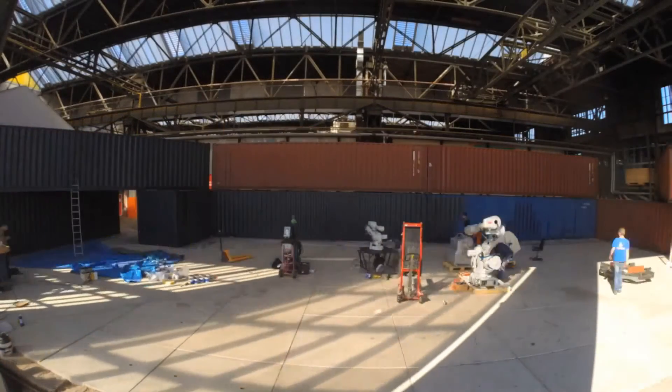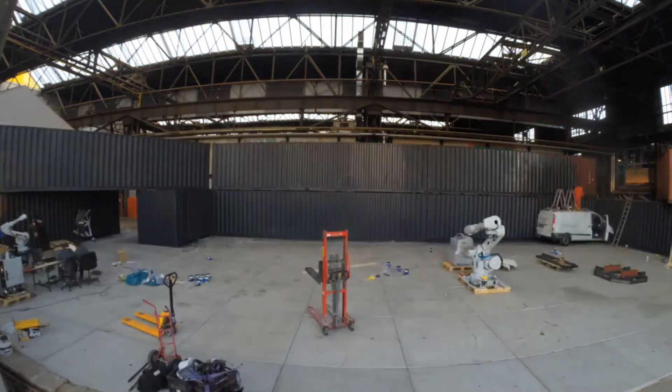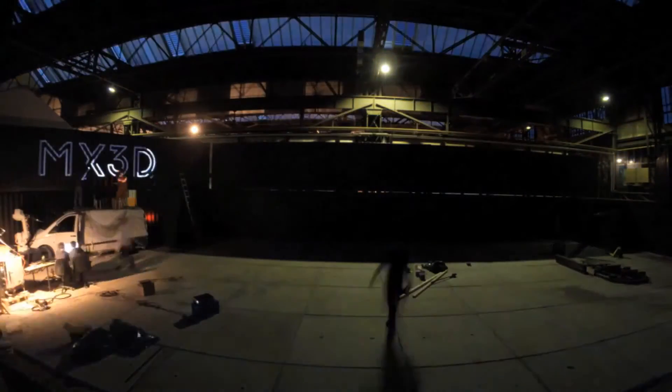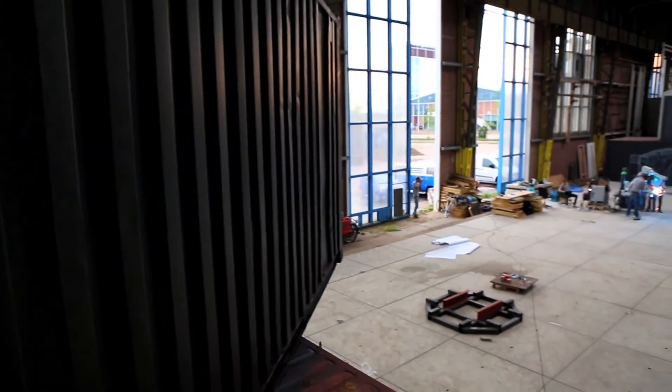To test all facets of this highly promising printing technology — a large-scale object that is functional and meaningful. We are going to print a steel bridge in Amsterdam.